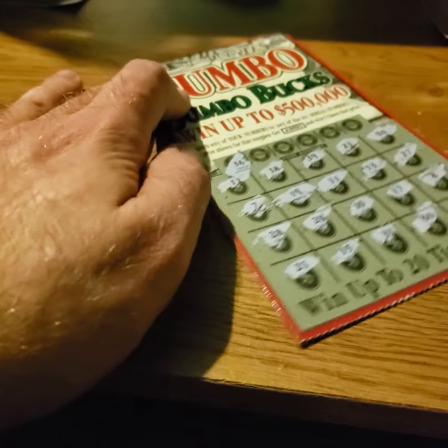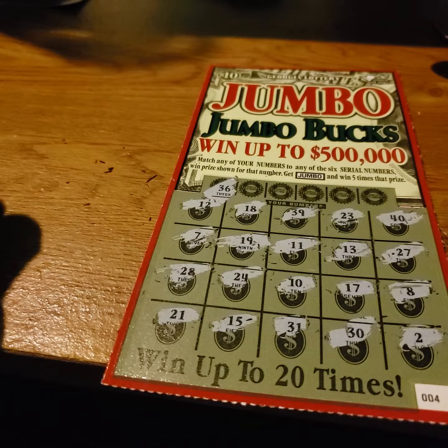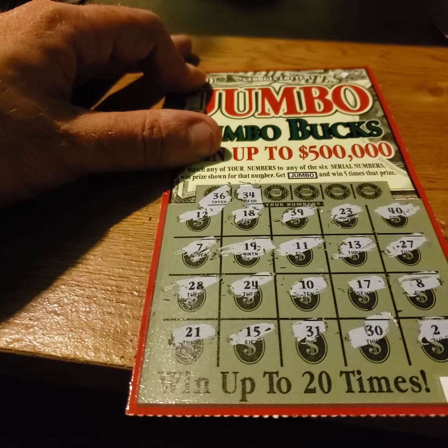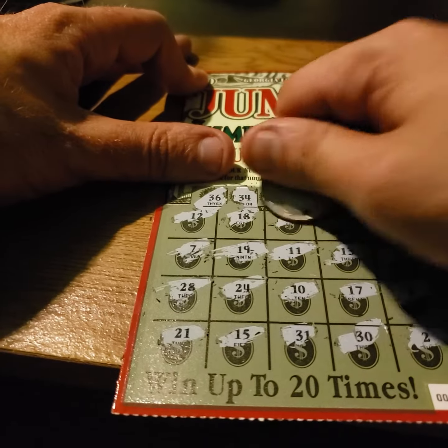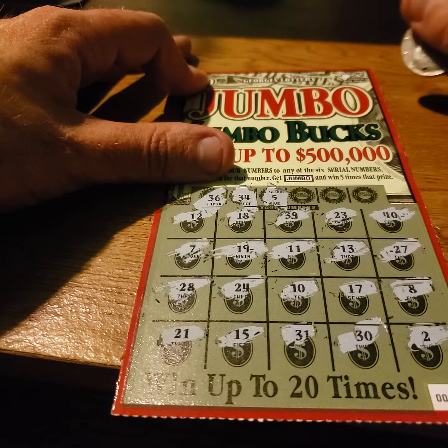I see my action number — 36. I don't see a 36. 34? I see a 24, not a 34. 5? Nope.